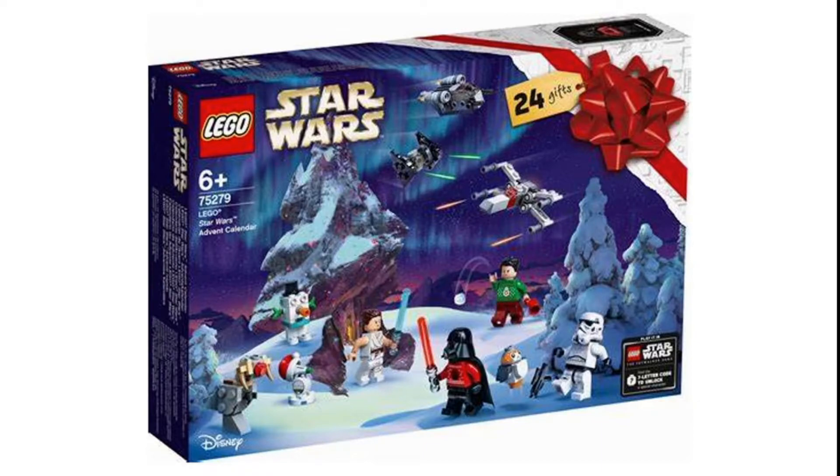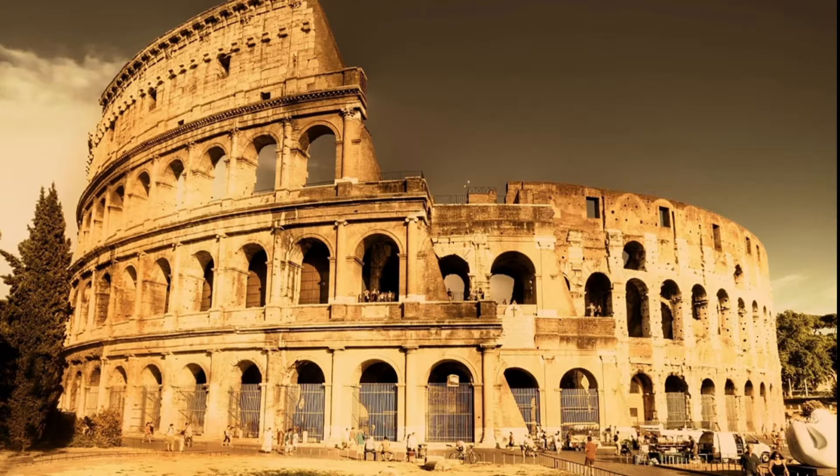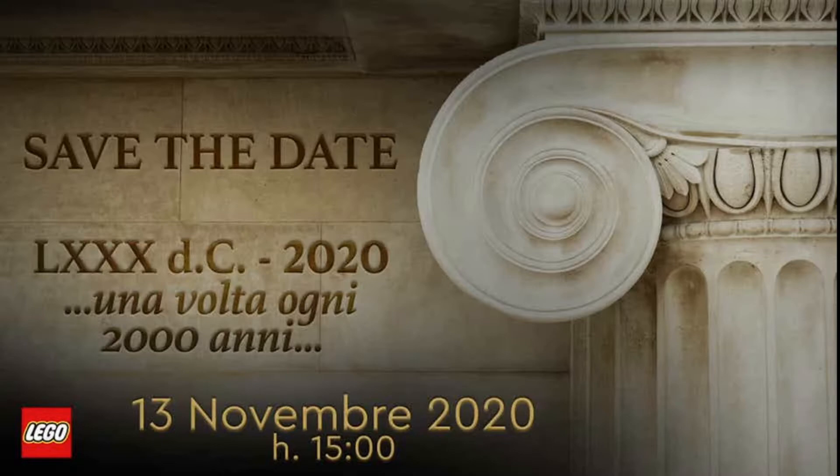Now we're going to talk about the good part — a teaser that was posted from LEGO Italy and some rumors of a gift with purchase for this new set. LEGO Italy gave a press release with an image concerning the Roman Coliseum. There have been rumors of a LEGO Coliseum set coming out soon, and it looks like we are going to be having an official announcement. The teaser says 'Save the Date.'